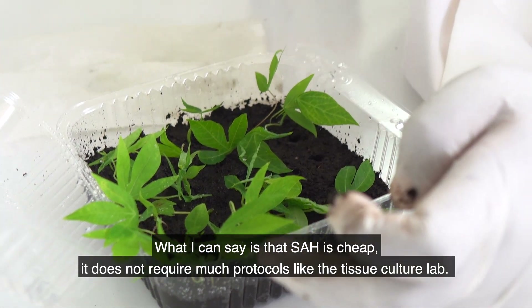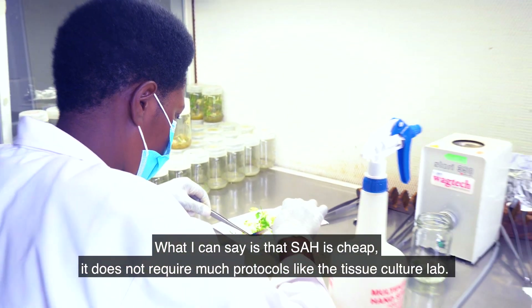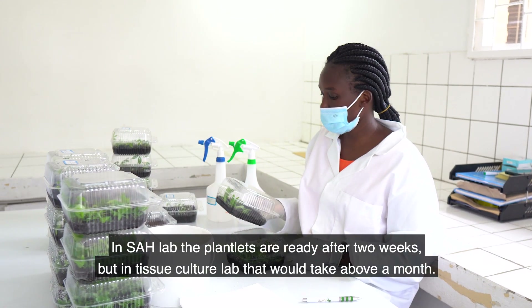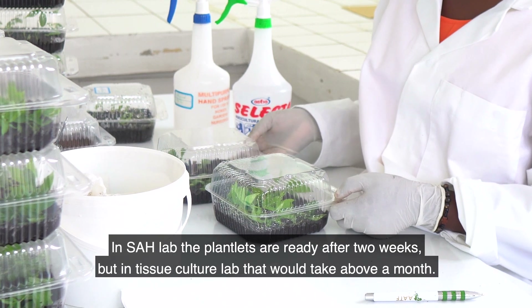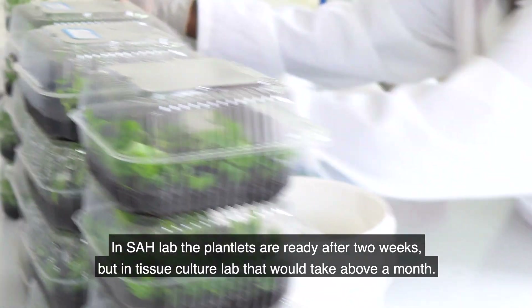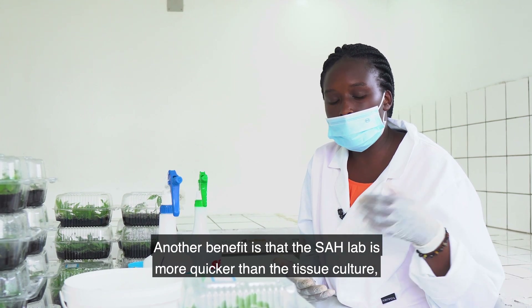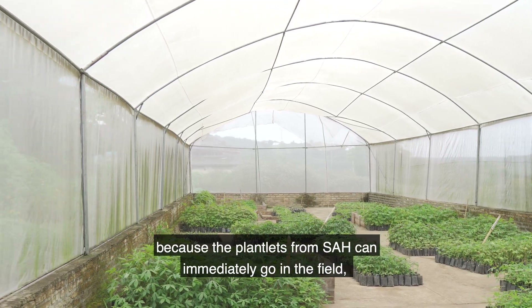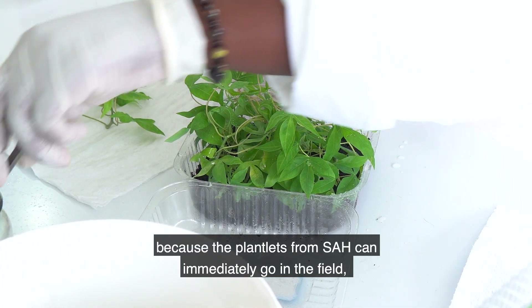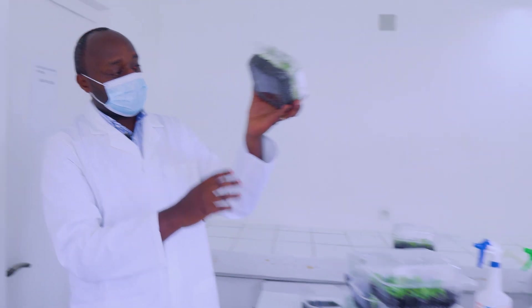SAH is cheap. It doesn't need laminar flow or the other sterilization equipment. We just need to have a plantlet in the substrate and it will multiply very quickly — within two weeks. In tissue culture, we need months. In tissue culture we also need to do weaning in the screen house, but with SAH we can go directly to the field or use macropropagation.